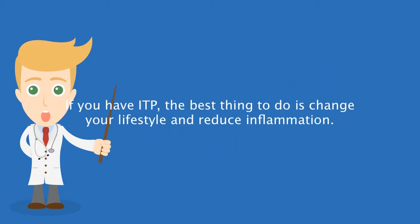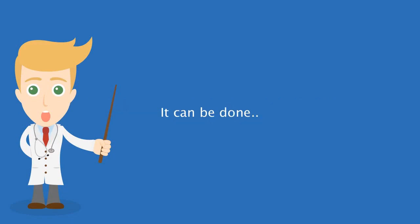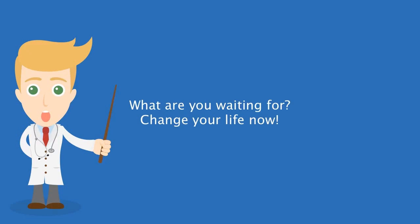If you have ITP, the best thing to do is change your lifestyle and reduce inflammation. It can be done — what are you waiting for? Change your life now.